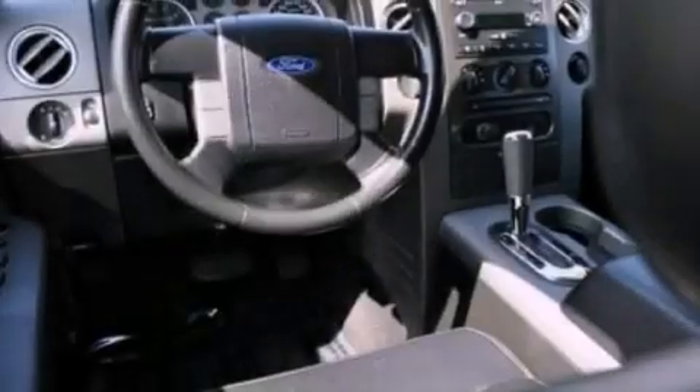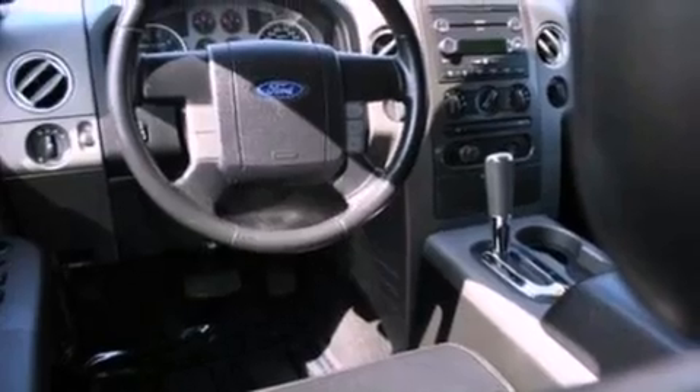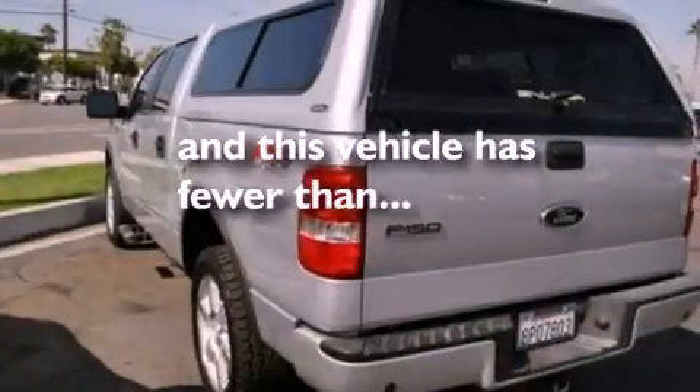Desk-sensing headlights, a split folding rear seat, and this vehicle has fewer than 60,000 miles on the odometer.